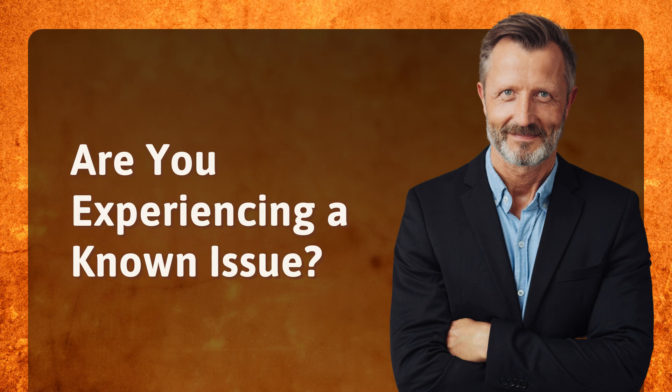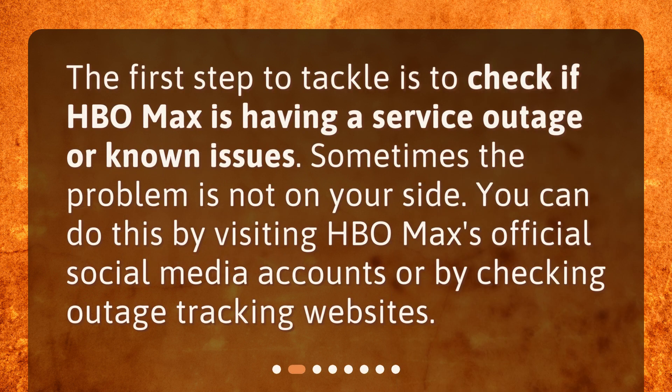Are you experiencing a known issue? The first step to tackle is to check if HBO Max is having a service outage or known issues. Sometimes the problem is not on your side. You can do this by visiting HBO Max's official social media accounts or by checking outage tracking websites.